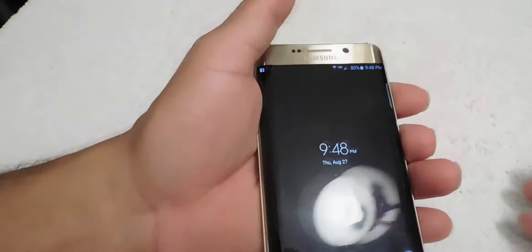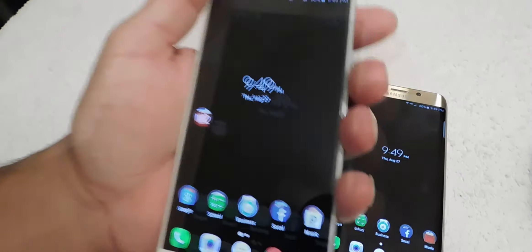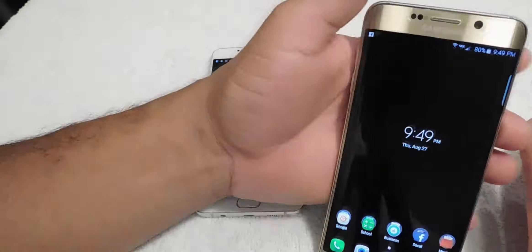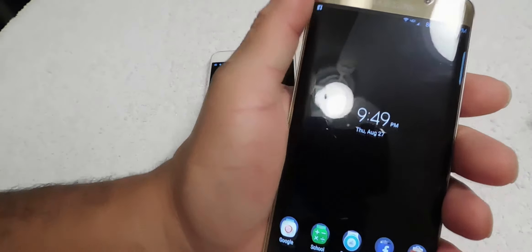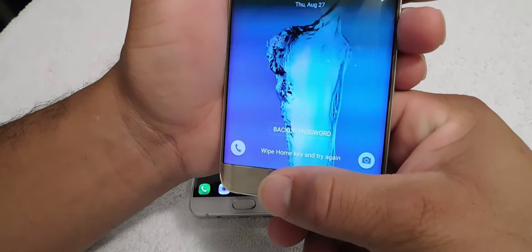Both phones feel really good in the hand. The Note 5 has some heft to it but feels great. The S6 Edge Plus feels great too — the curves make it feel really comfortable. But here's the thing: if you hold it on the sides, sometimes you press things by accident, so just be aware of that.